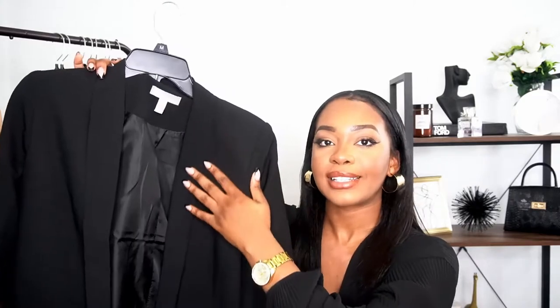Another closet essential is a black blazer. I have a lot of blazers and they're one of my favorite clothing items — next to turtlenecks, blazers are my favorite because you can wear them in any season. You can dress them up to look corporate and professional, or dress them down with jeans and sneakers. This one is from ASOS, a US size 8, and it fits really nicely — not oversized, very fitted.